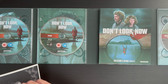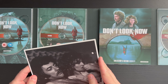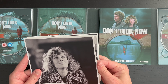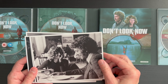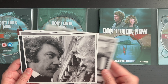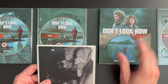Next up, we do have a stack of lobby cards — well, nothing on the back, so these look like just screen caps here. Lobby cards are more like marketing material posters and that type of thing, but these are just screen captures, which are great.